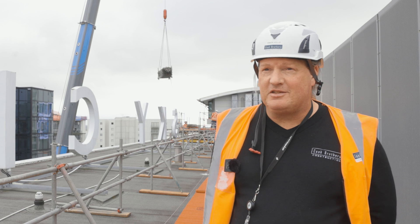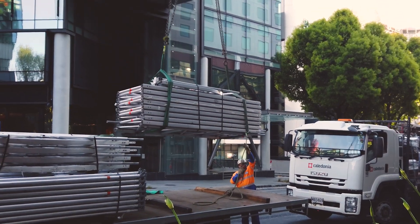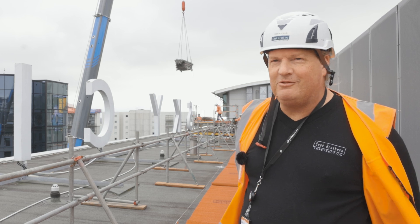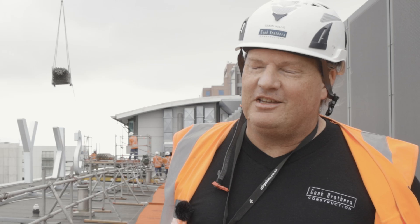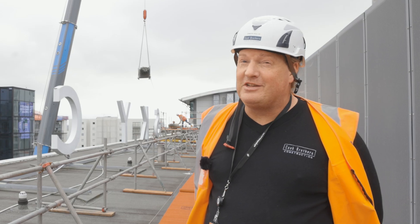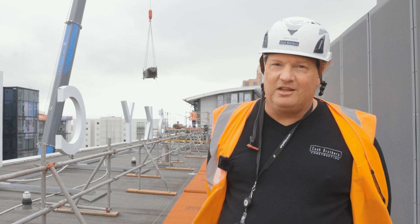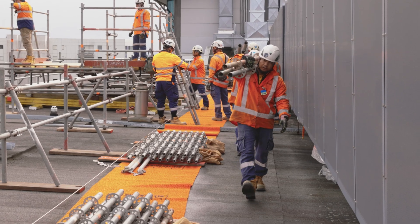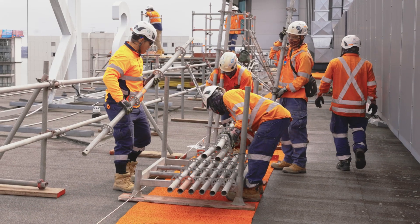We've got three truckloads of scaffolding coming up. Each pallet that comes up weighs roughly a tonne, and there's eight pallets on each truck — so 8, 16, 24 — about 32 tonnes of scaffolding coming up here today, including all the roof trusses and staircase access, along with the wrap and the roofing materials to replace the roof with.